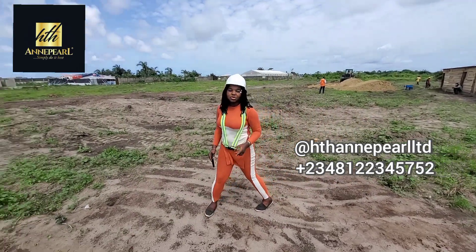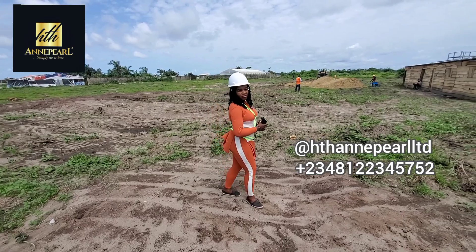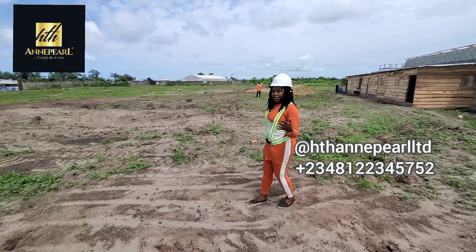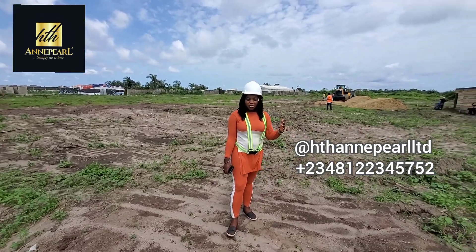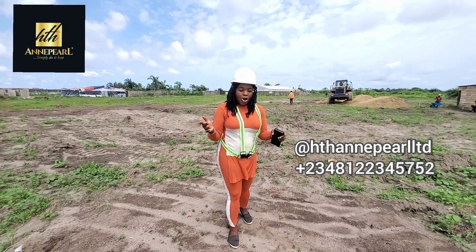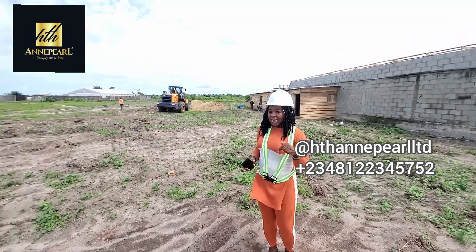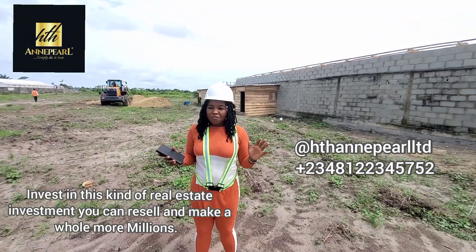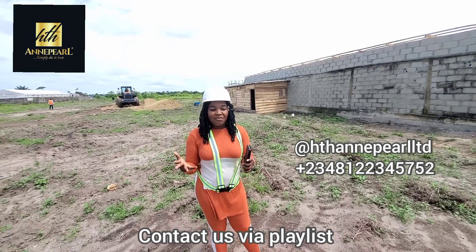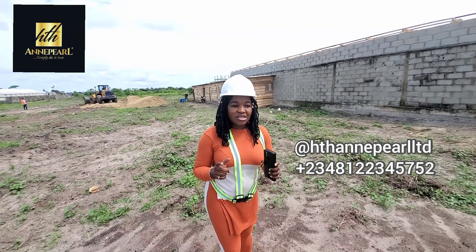Thank you so much for watching this. If you haven't subscribed, please do that as fast as possible. Turn on your notification bell to get notified of each new post on HTH TV. Follow us on all our social media platforms and ask us questions regarding your real estate investment in Nigeria. Even if you are not interested in living in this location at the moment, you can also buy and make money off this real estate investment. Just give us a call — we'll tell you how to go about owning one unit and selling it to make more money off this property. We've got clients who have made money off our off-plan developments. We have our number on the screen and at the description box below, along with our WhatsApp link. Give us a call and secure your space as fast as possible.